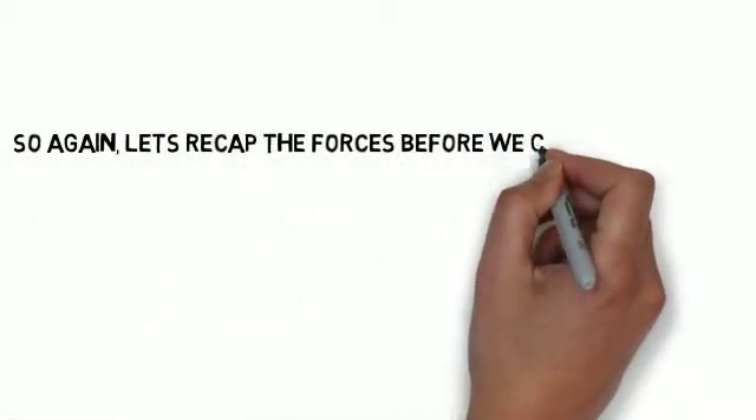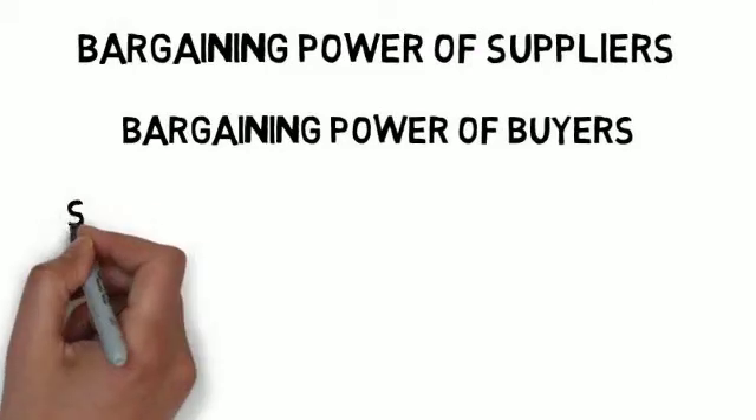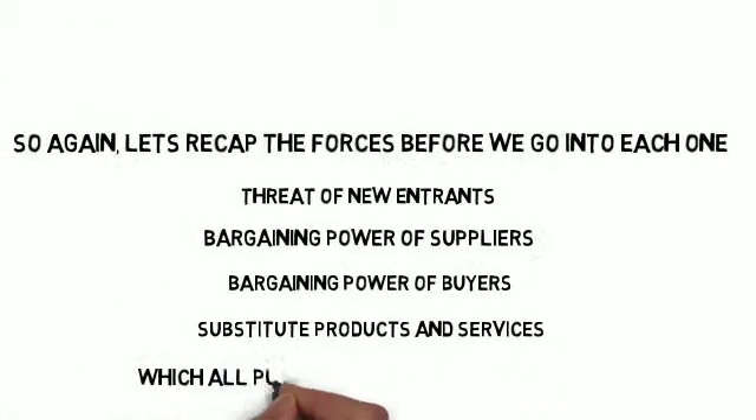Let's recap the forces before we go into each one: threat of new entrants, bargaining power of suppliers, bargaining power of buyers, substitute products and services — which all put pressure on the competition.